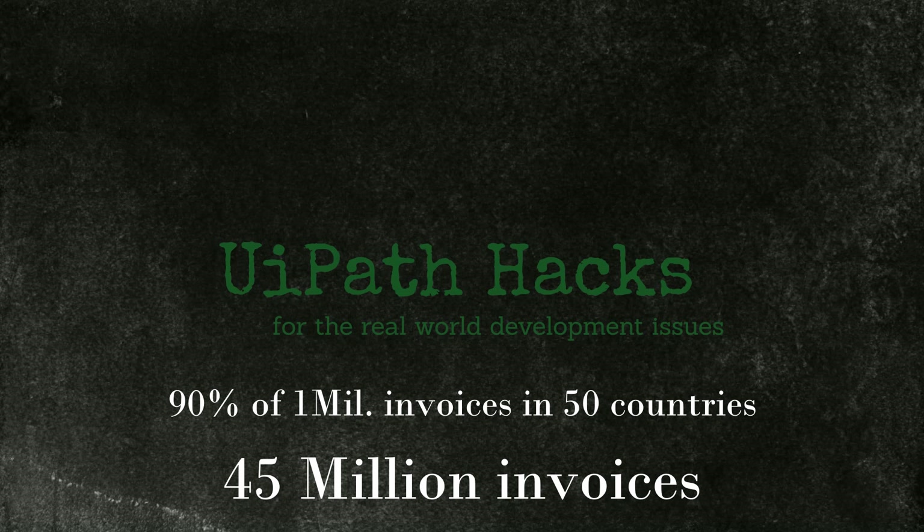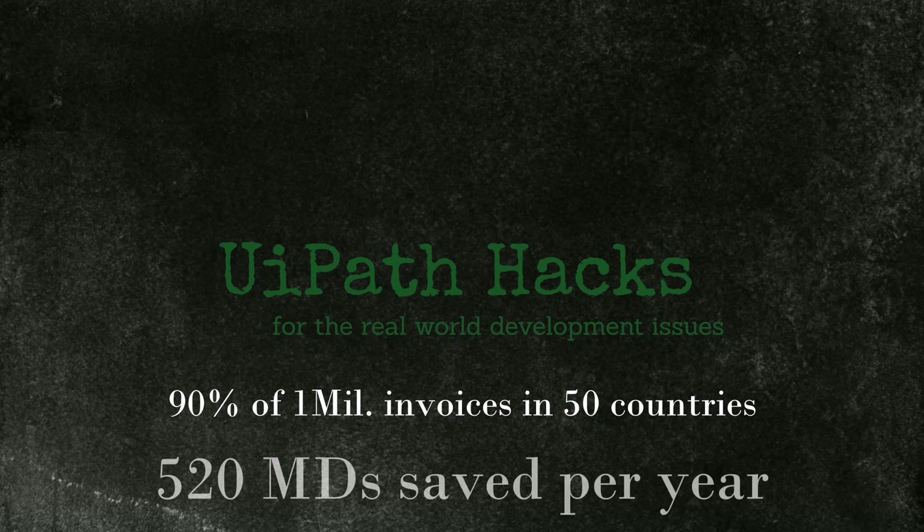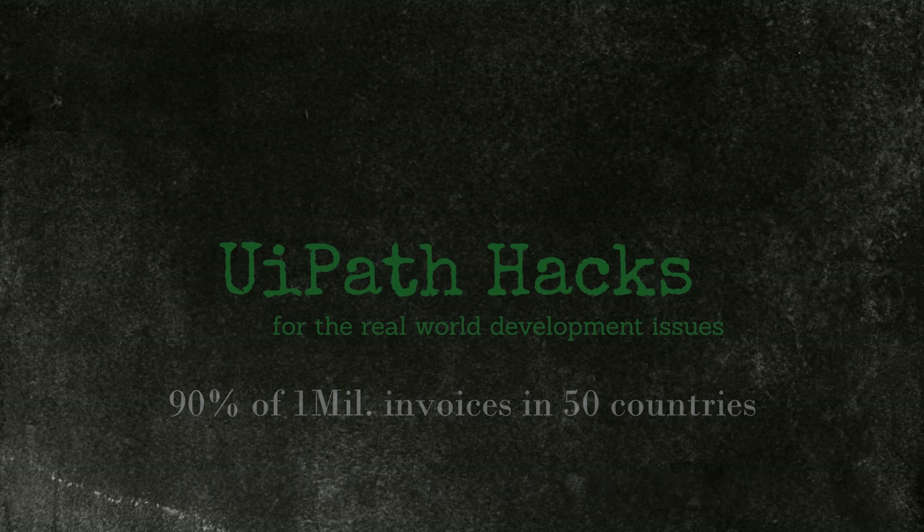Now let's imagine you were able to save only one second per invoice processing by using all 10 tips mentioned in this video. That would translate to 520 robot-days of savings per year, because they run 24 hours per day, not only 8 hours on average. Only for one second saved. And licensing costs are not everything — there are hardware costs and maintenance costs linked to the VMs that the bots are running on as well.